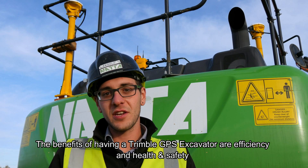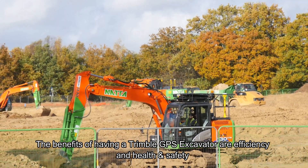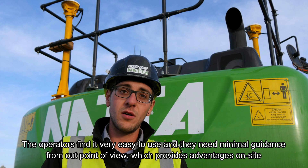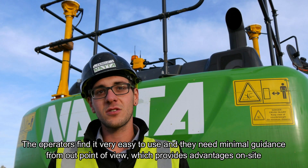The benefits of having a Trimble GPS excavator are both in terms of efficiency and health and safety. The operators found it really easy to use and they need minimal guidance from our point of view, which provides big advantages on site.